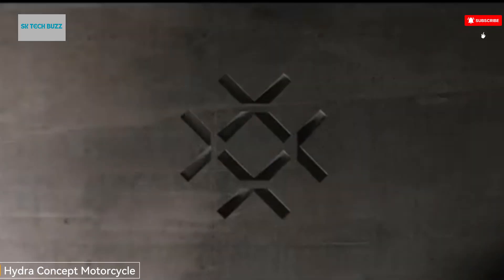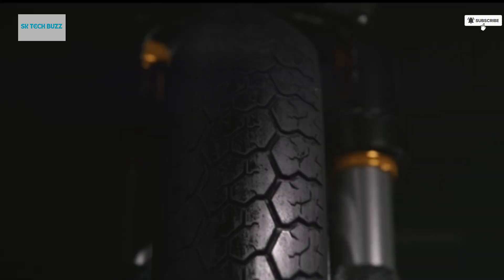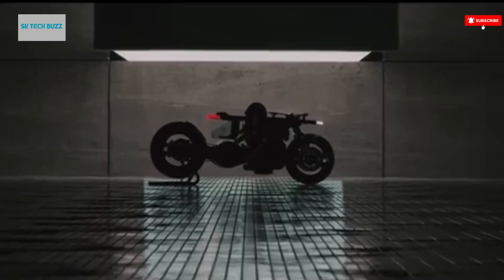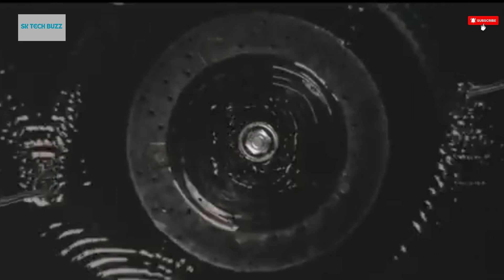The Hydra Concept Motorcycle is a hydrogen-powered cyberpunk vision. It is a futuristic, zero-emission e-bike powered by hydrogen fuel cells, designed by the trio Anton Guzov, Anton Breaux, and Andrei Tailforth. It represents a bold step toward sustainable urban mobility and experimental motorcycle design.